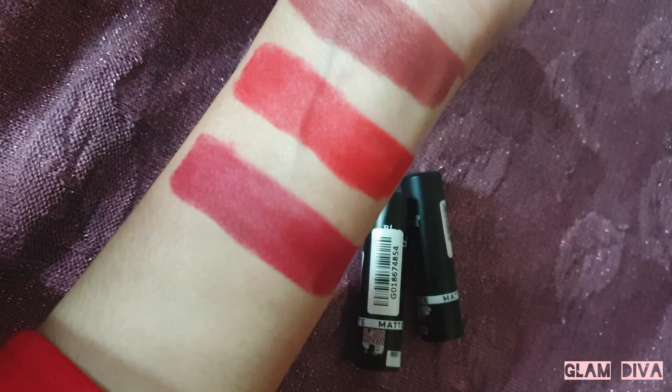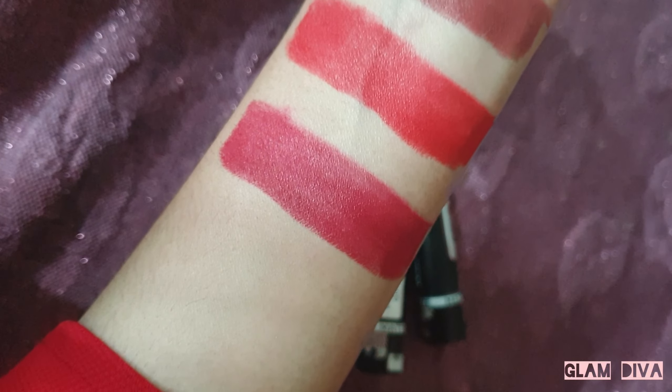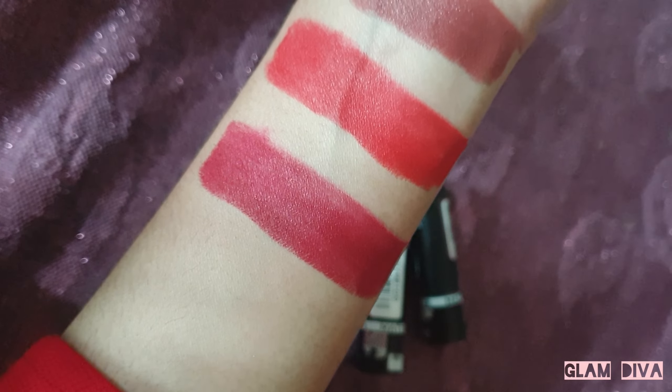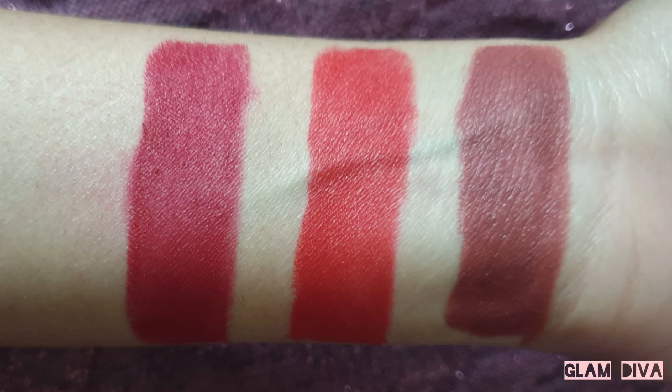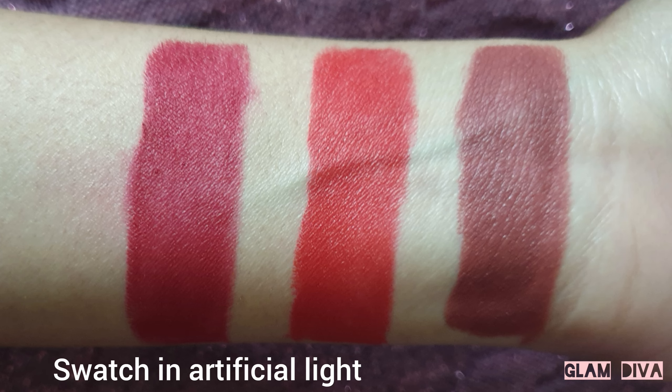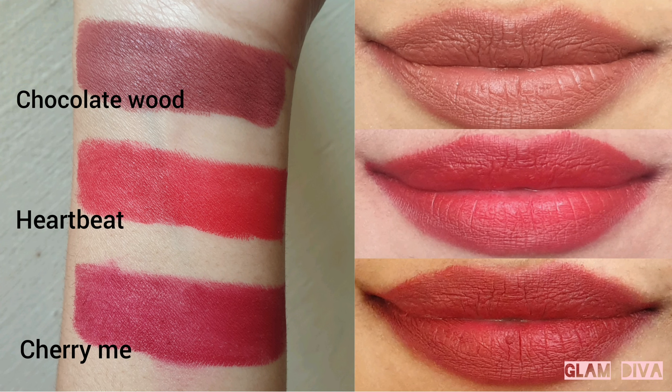So that was my review and swatches of the Blue Heaven Walk Free Matte Lipsticks. I hope this video was helpful. If yes, please like and share this video and subscribe to my channel. Don't forget to press the bell icon so you get my new notifications on time. Thank you so much — stay happy, stay blessed, stay positive. Allah Hafiz!